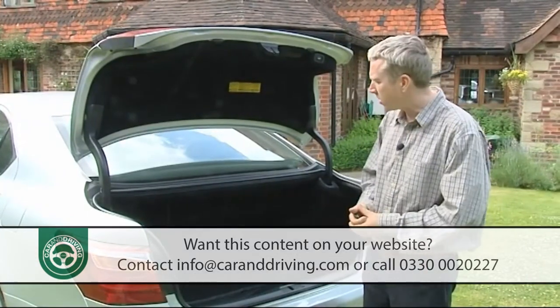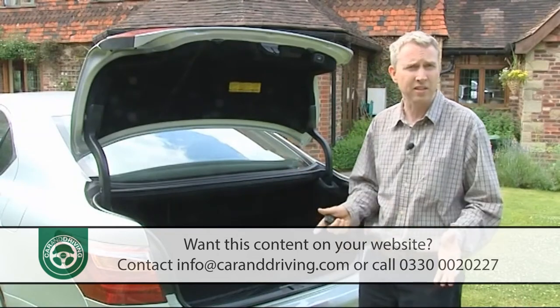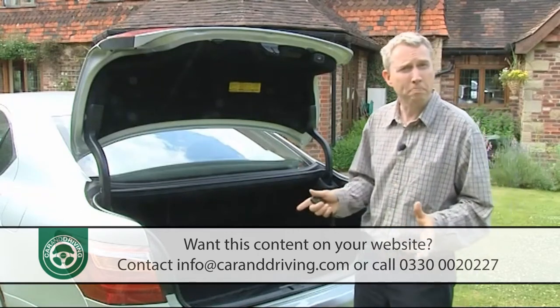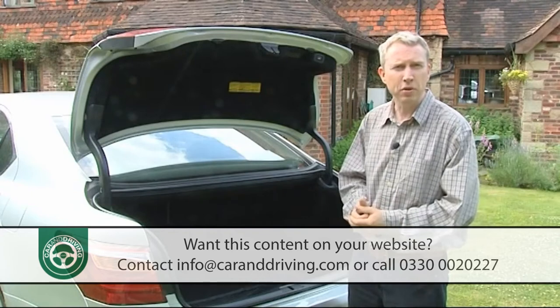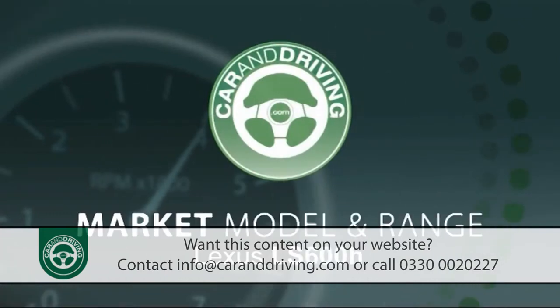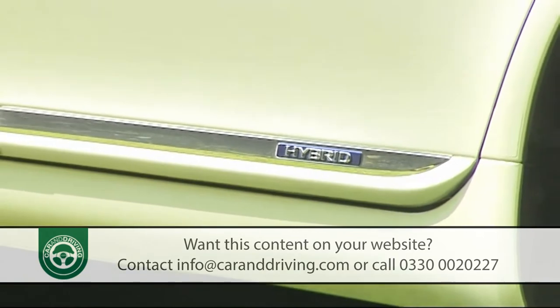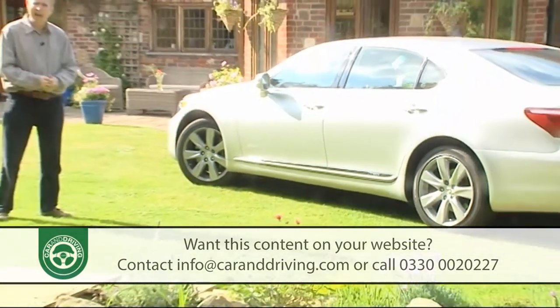As for boot space, even at just over five metres in length the hybrid system's bulky battery pack means you don't get much — 370 litres in the standard wheelbase model and just 330 litres with this long wheelbase variant. That's less than a little BMW 3 Series, but will boardroom buyers really care? This, after all, is luxury in its purest form — buy a leather-lined MPV if you want space.